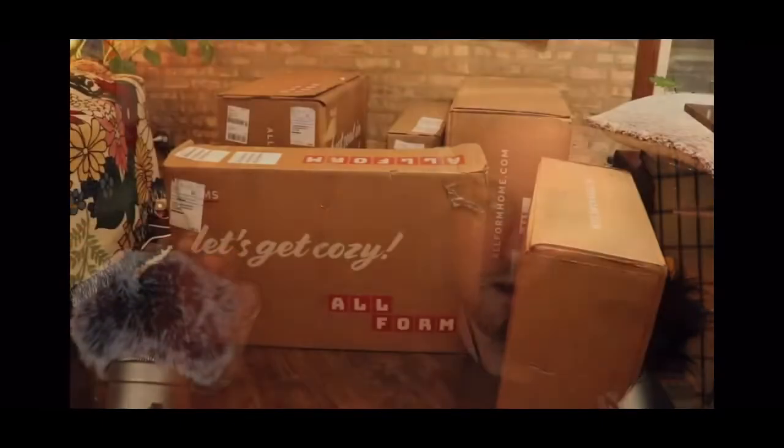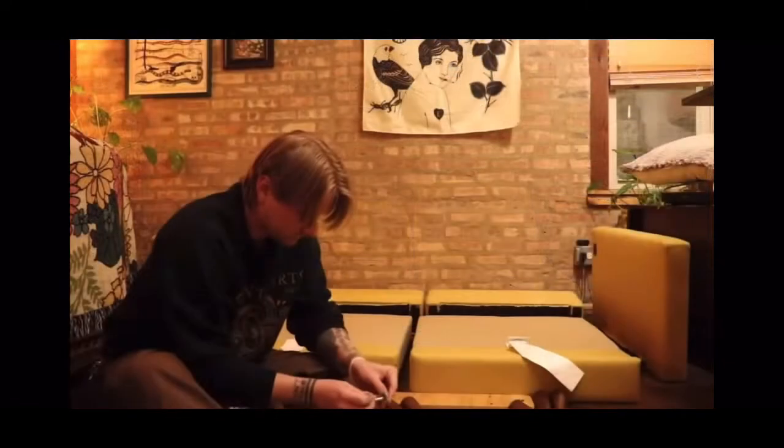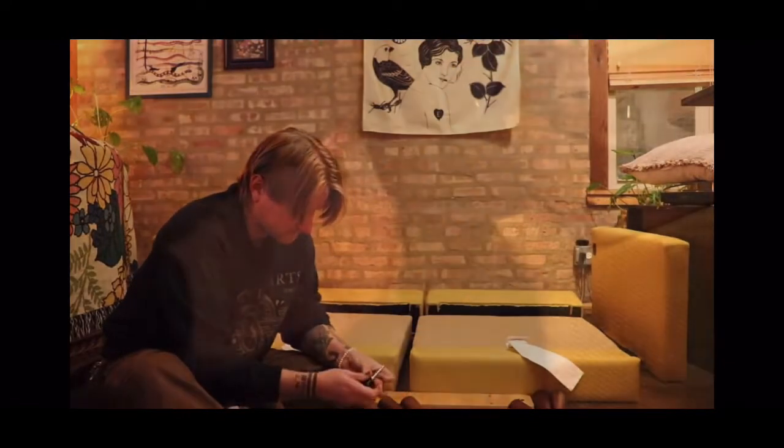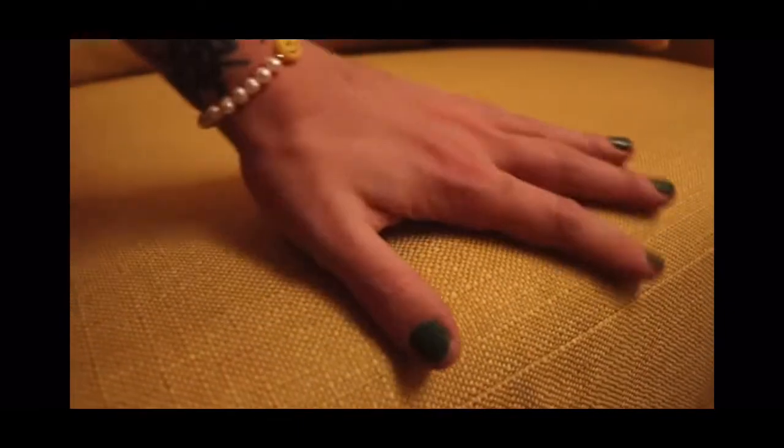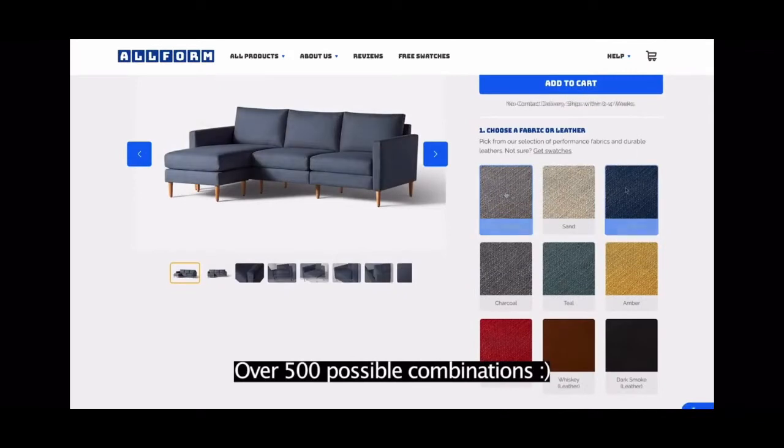Thanks for sponsoring, Helix. Allform is Helix's sister brand of sofas and chairs that are American-made and very easy to assemble. Not to mention they are scratch and stain resistant and very comfortable. So I got a love seat in yellow, which fits my apartment very nicely. They make finding the right furniture for you and your space very easy — you can customize the sofa seat numbers and add chaises, lounges, and ottomans.